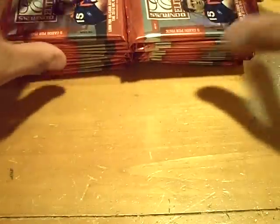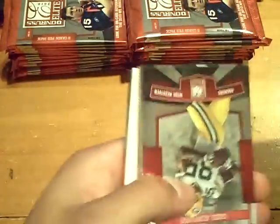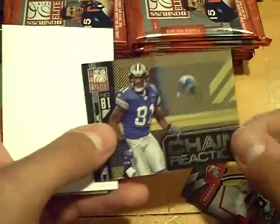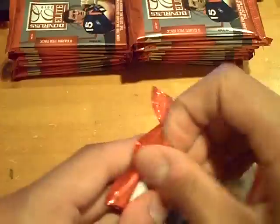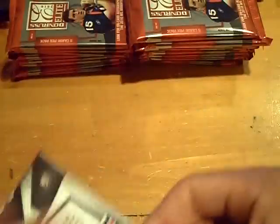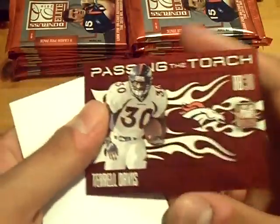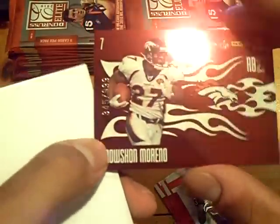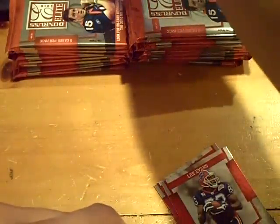I'm going to put the packs like that. Pack one — for the Lions, a Calvin Johnson Jr. out of 99. Terrell Davis, that's our throwback. Passing the torch, and Knowshon Moreno on the back — there's the Moreno, that's out of 99. The Terrell Davis.